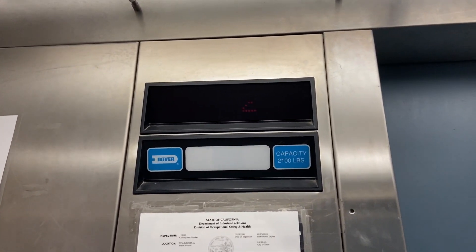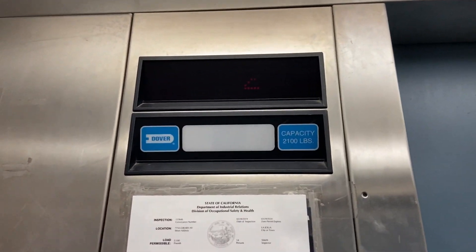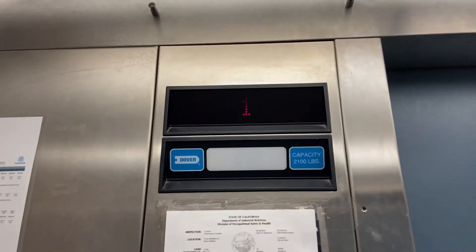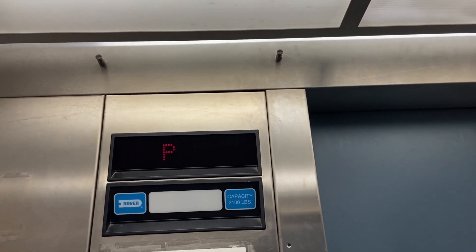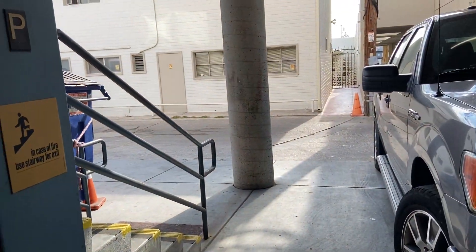It's a Dover, and it's a blue Dover. I love that the indicator works. Short spacing between 1 and P.